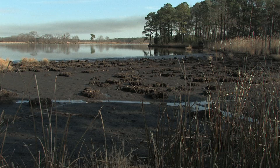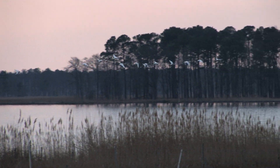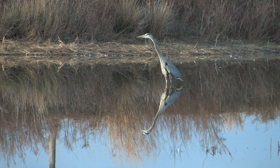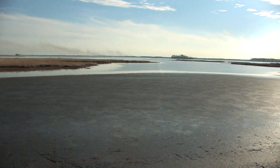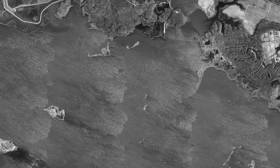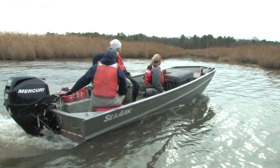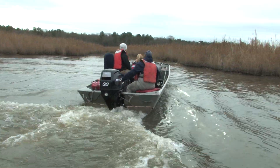Blackwater National Wildlife Refuge is a Chesapeake Bay icon, hosting hundreds of unique wildlife species and more than a third of Maryland's emergent marsh habitat. But over the past century, more than 12 square miles of Blackwater's marshes have disappeared. Now, a unique team of wildlife professionals is helping to give this vital habitat a second chance at survival.